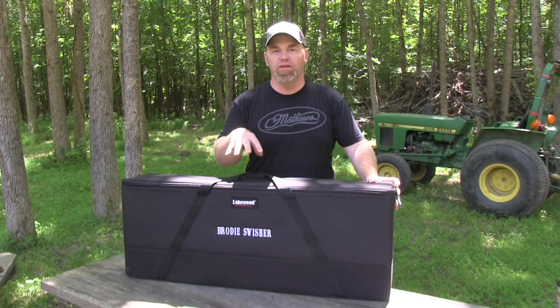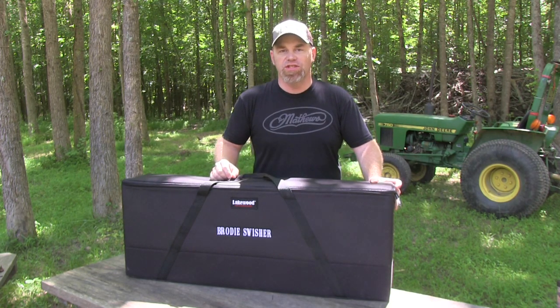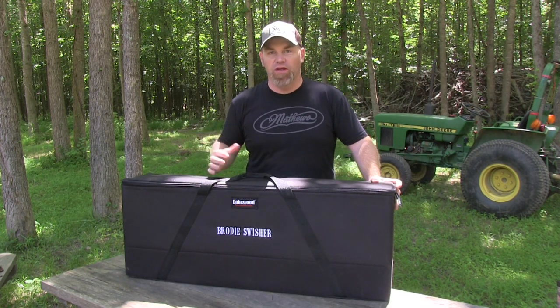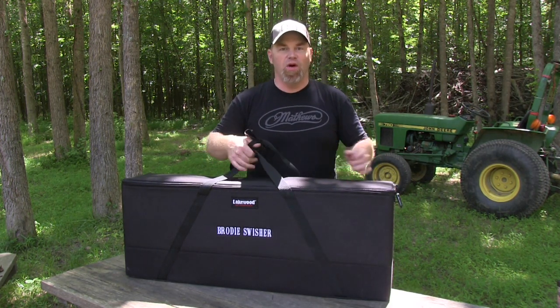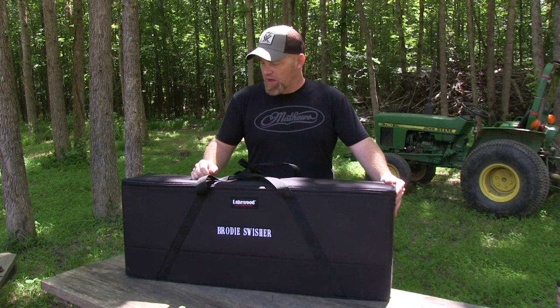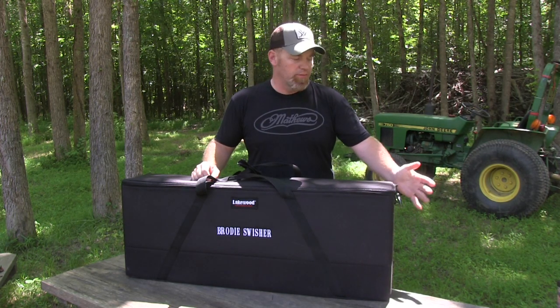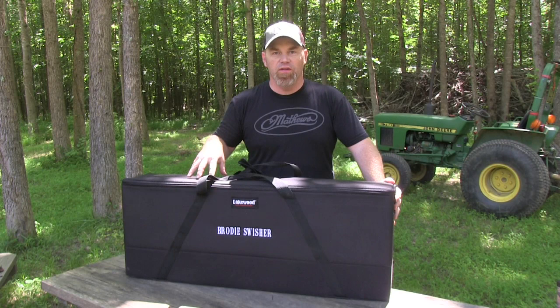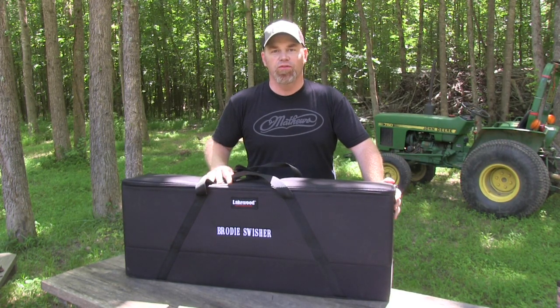As much as I like this bow case from Lakewood, it was a little bit of a deal-breaker for me in the fact that it did not have wheels mounted to the case itself. I'm not going to go through the airport having to pull or carry by hand a bow case with all my gear that's going to weigh close to 50 pounds. I want something I can roll in and out of the airport. Fortunately for 2017, the company has come out with a wheel adapter kit you can mount right on the end, converting this to a wheeled bow case — a very slick upgrade from Lakewood for 2017.